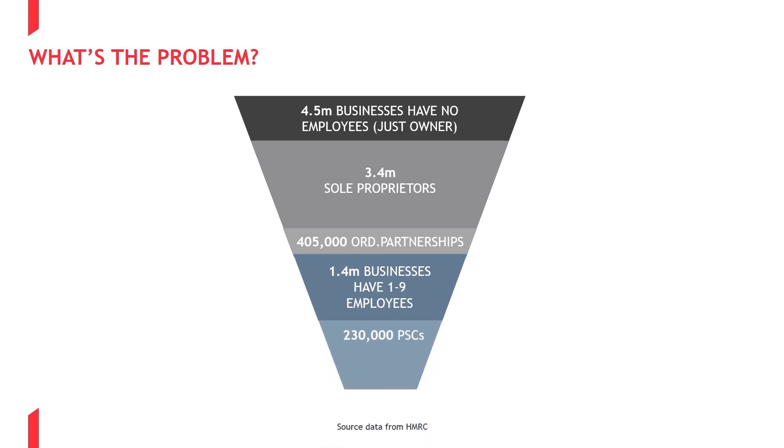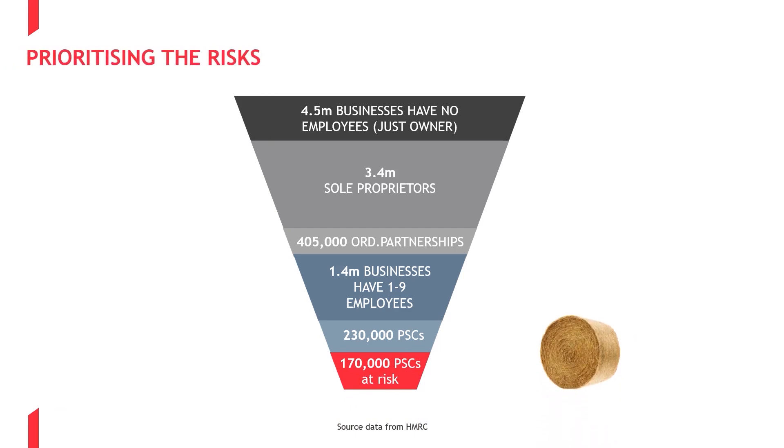Before you can decide if you have an OPL risk, you need to be able to identify which suppliers your organisation uses that fall within the OPL definition, and that can be a bit like finding a needle in a haystack. There are nearly 6 million businesses in the UK; 4.5 million have no employees, 3.4 million are sole traders, and just over 400,000 are partnerships which might present a risk — to which we need to add offshore PSCs.